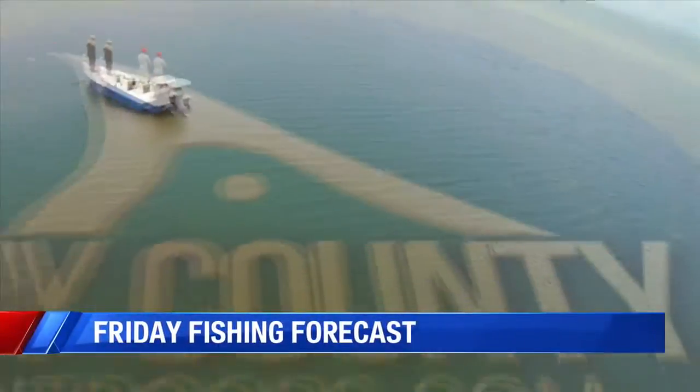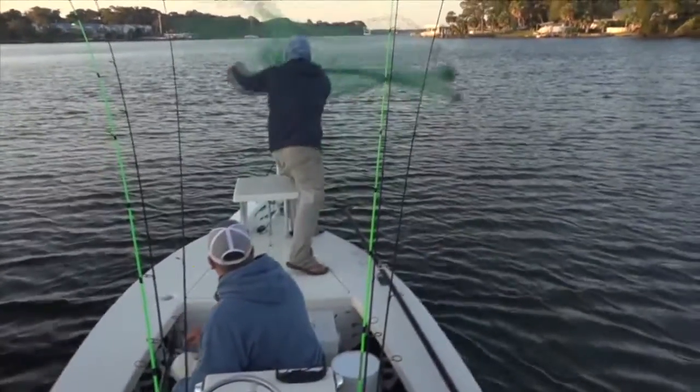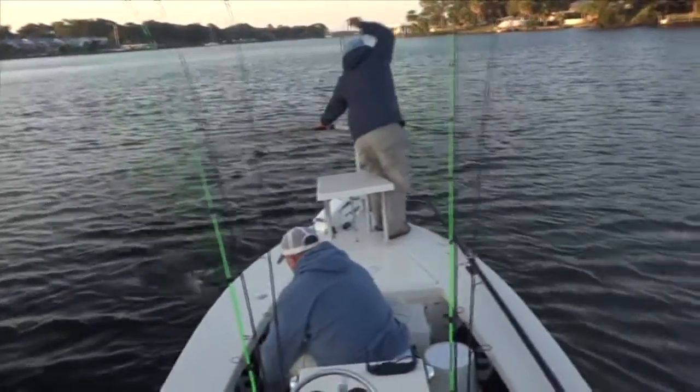I'm Captain Nate Cheneaux here with your Chasing the Sun Weekend Update. One of the best things about this time of the year is all the pilchards that were spawned earlier in the year — now they're all big enough where we can go catch them in the cast net without them getting stuck.